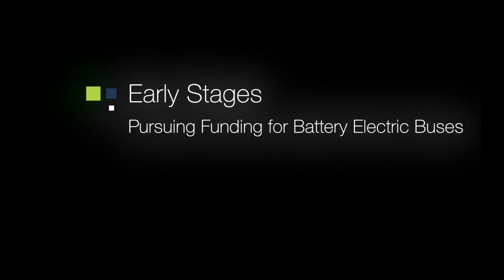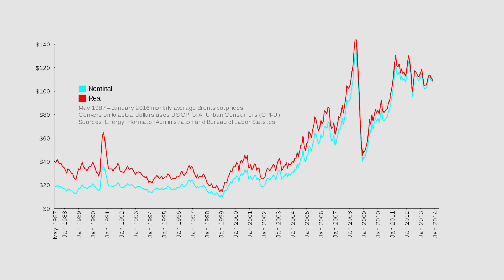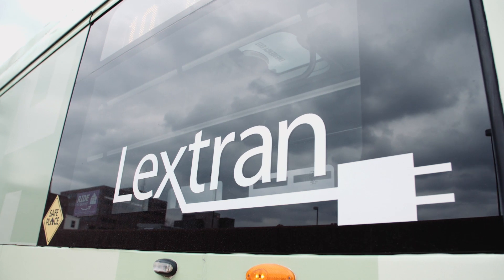The early stages of this project really started when diesel went through the roof. Diesel is a big piece of our budget — one of the largest pieces — and we were looking at ways to manage that increased cost. We also had a fleet that was aging very rapidly; many of our buses were reaching their useful life. So a fuel diversification strategy was one of the things that really pushed us to look towards electric vehicles.